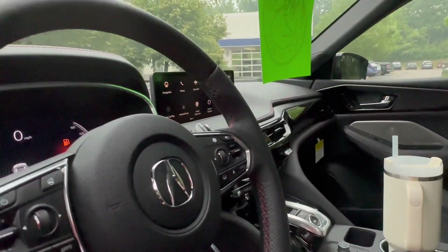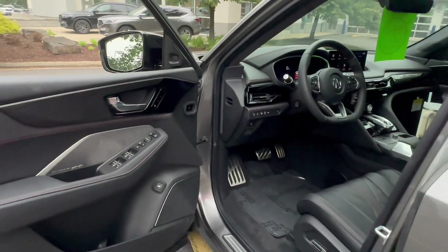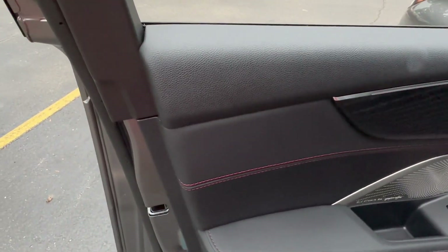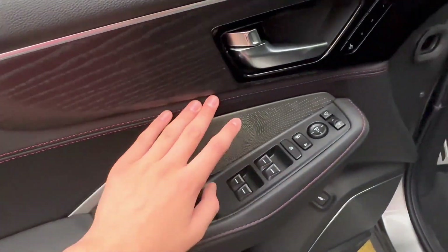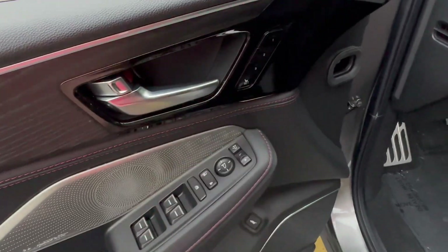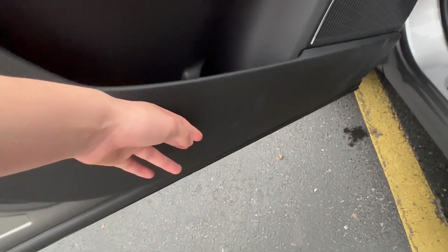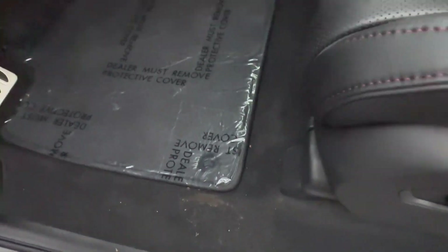Now coming to the interior — this is why you buy an MDX Type S Advance, for the real luxury inside. This is the fanciest Acura out there at the moment. The door panel has soft-touch plastic along the top, leatherette on the armrest and knee padding, beautiful wood trim, and three-person memory seats. Your switchgear is located below with a good amount of storage, and you also have Type S door sills and carpet mats.